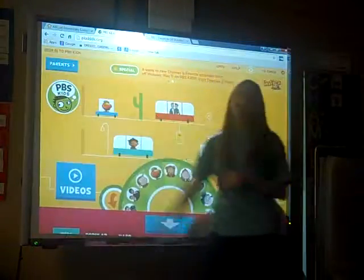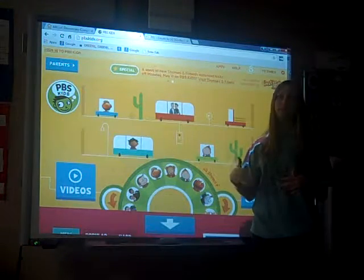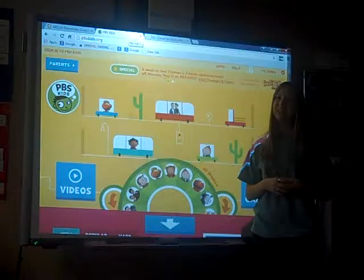Another great website is PBS Kids, and PBS Kids has a lot of different videos, activities, and games that can really help in different skills.